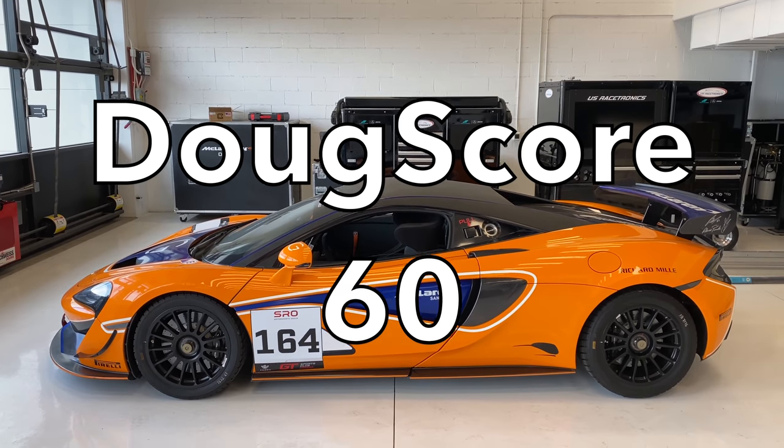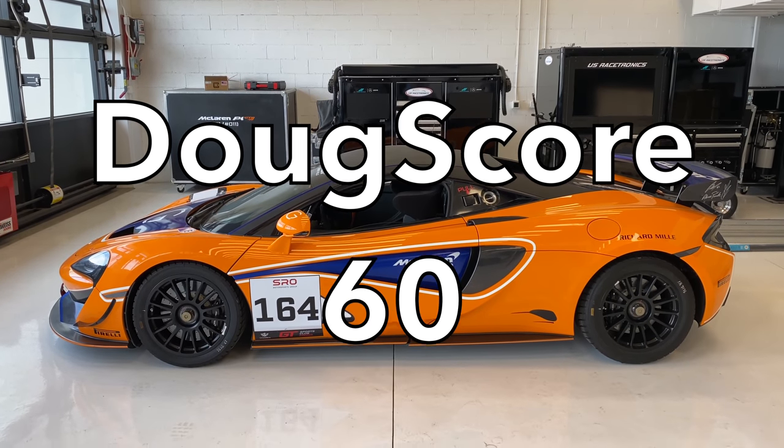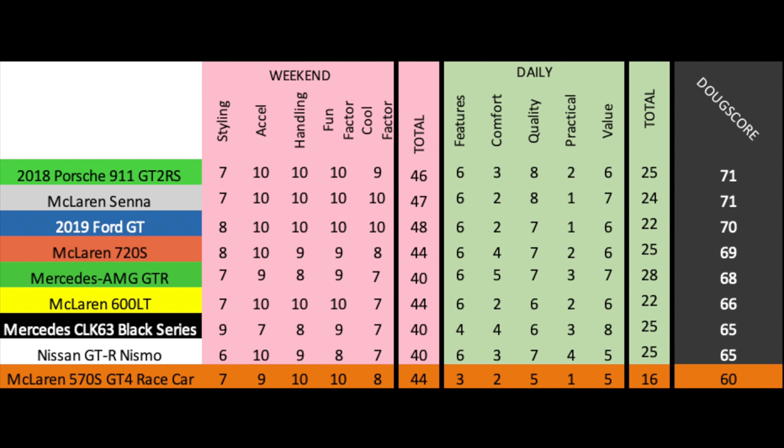I've never Doug-scored a race car before, but here's how the 570S GT4 fares against some track-focused road cars I've reviewed. Of course, it loses overall because it's purely designed for track duty, but if that's what you want — a pure track car — this McLaren sure is a lot of fun.